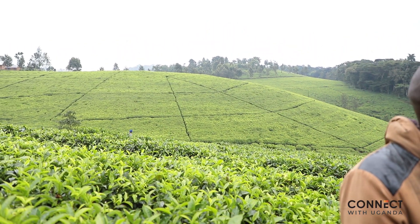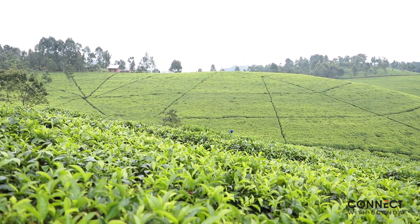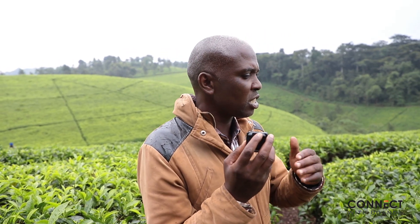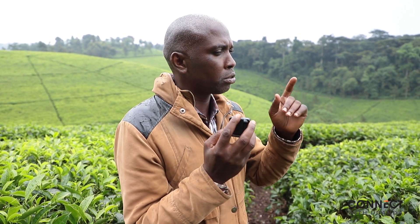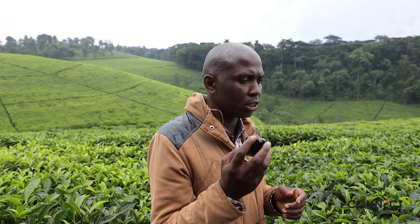I can see very many lines — the estate is divided into many sections like squares. What do these lines mean? The importance of those lines is firstly to ease supervision of the estate, because a supervisor can pass through while checking on workers. Each block belongs to a specific person — every person is supposed to be working their own block, whether permanent or casual employees.